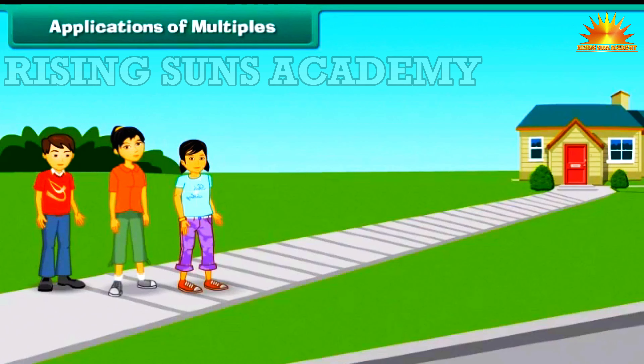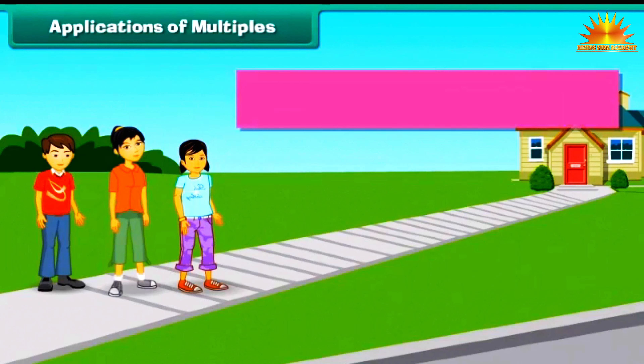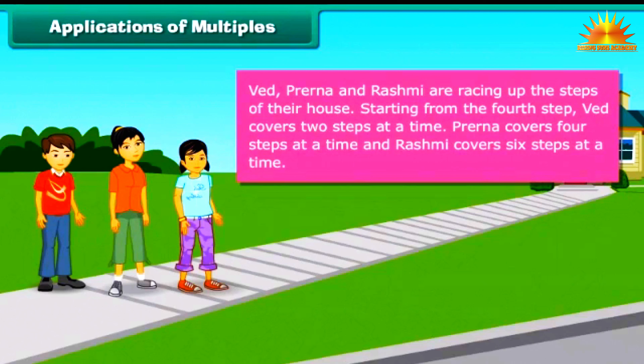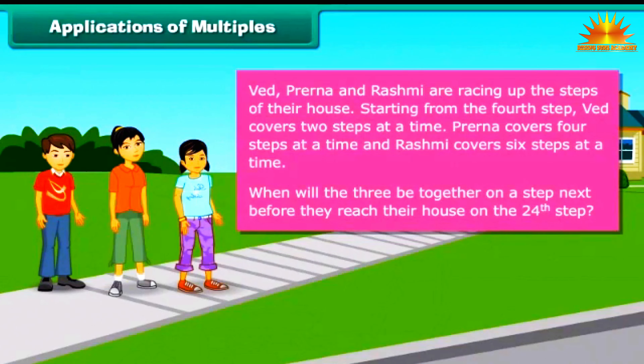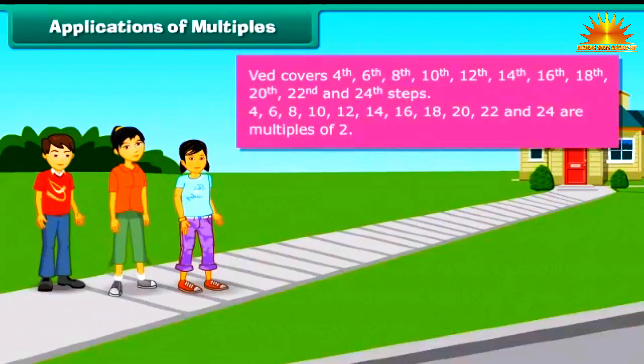Applications of Multiples: Let us now apply the concept of multiples to some word problems. Ved, Prerana and Rashmi are racing up the steps of their house. Starting from the 4th step, Ved covers 2 steps at a time, Prerana covers 4 steps at a time, and Rashmi covers 6 steps at a time. When will the three be together on a step before they reach the 24th step? Ved covers the 4th, 6th, 8th, 10th, 12th, 14th, 16th, 18th, 20th, 22nd and 24th steps.